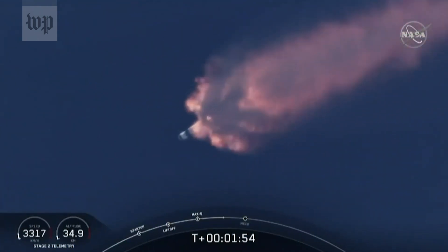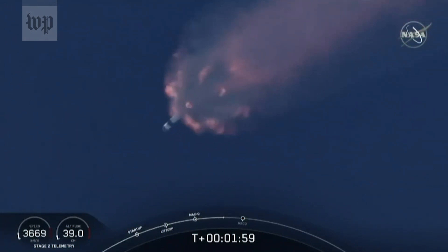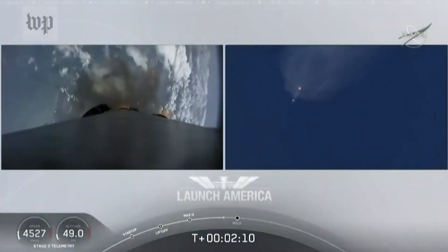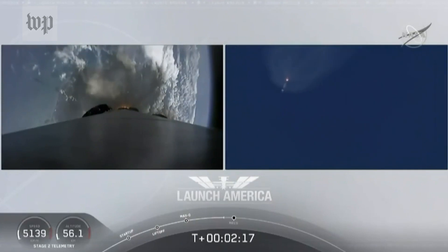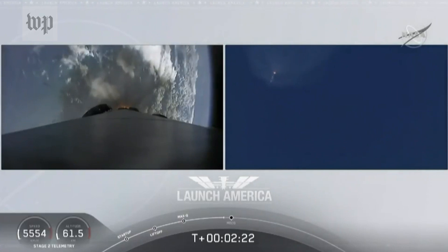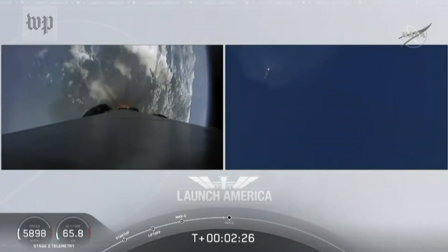Right now everything continuing to look good. Next major event coming up is going to be the triple: we'll have main engine cutoff of the nine first stage engines, stage separation, and then ignition of the second stage engine to continue to carry astronauts into orbit. Coming up in about 20 seconds. M1D throttle down.